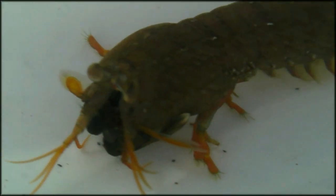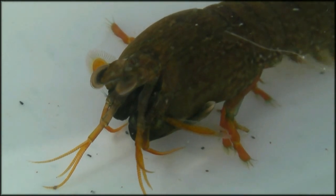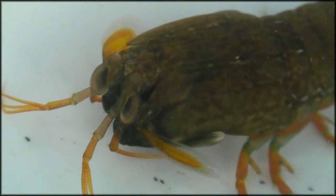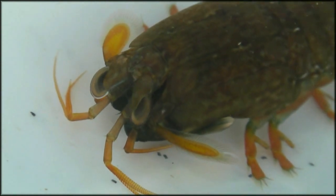The stomatopod eye is the most advanced of any animal on the planet. Each eye is capable of forming an independent three-dimensional image. A flattened retina gives the eye exquisite depth perception, and special receptors allow it to see the entire visible color spectrum, plus infrared, ultraviolet, and polarized light. No other eye on Earth can see this well.